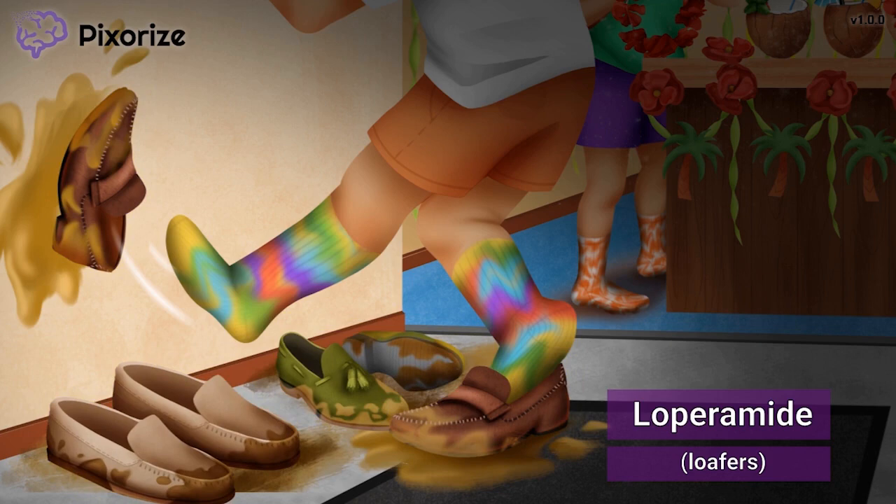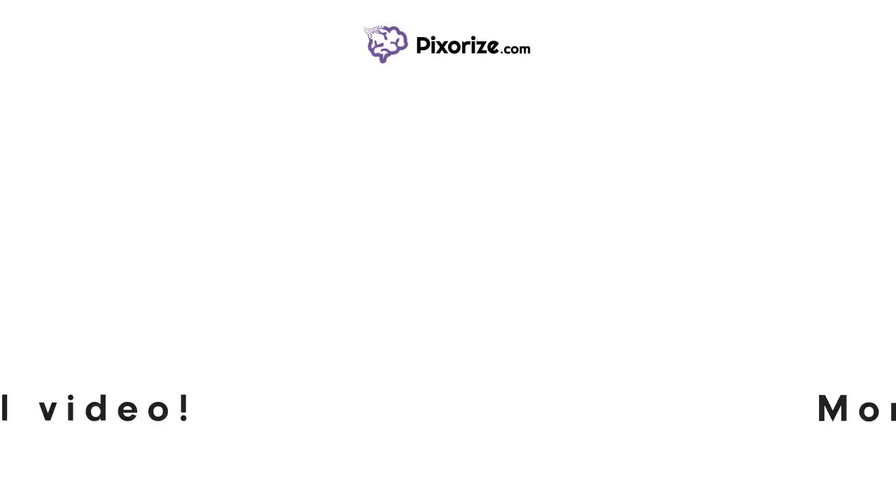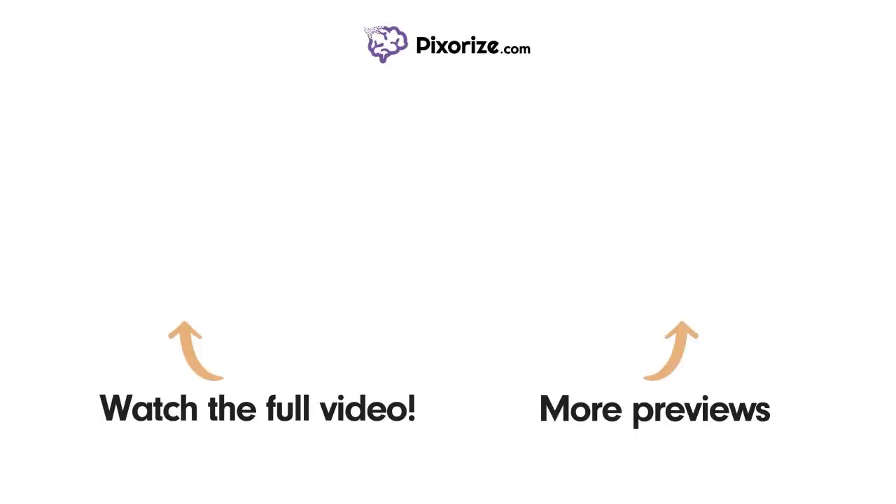Now that we have anchored ourselves to the drug names, let's move ahead to learn how they work. Watch the full version of this video and learn more about this topic by clicking above the left arrow. Click above the right arrow or visit pixorize.com to explore other topics we cover in videos similar to this one.